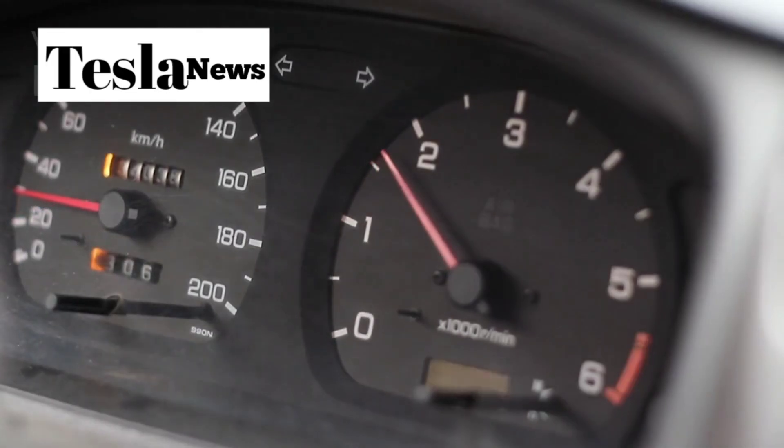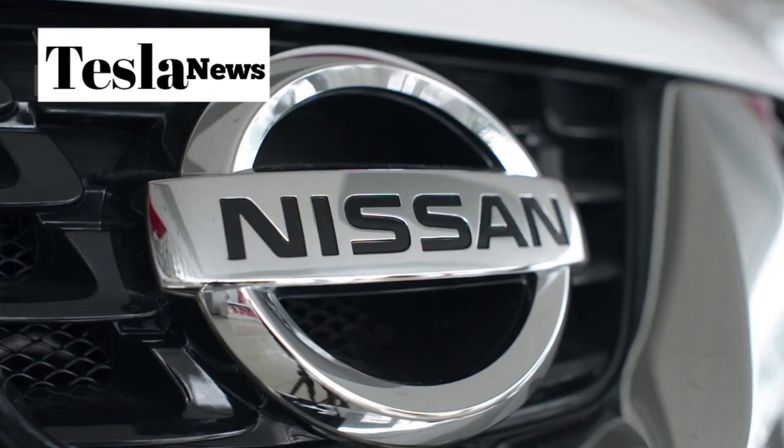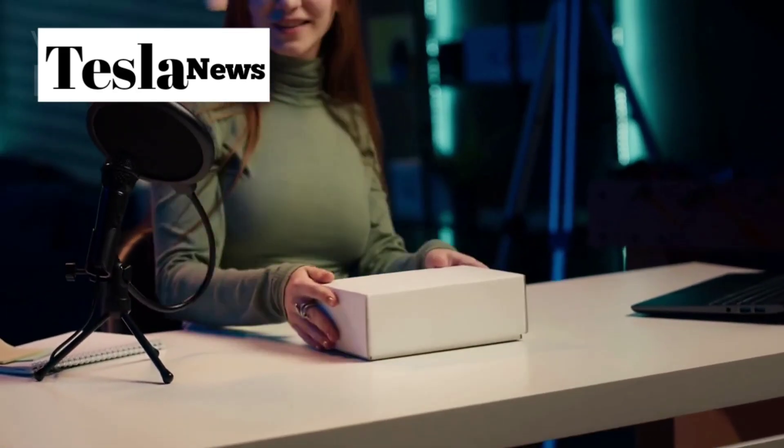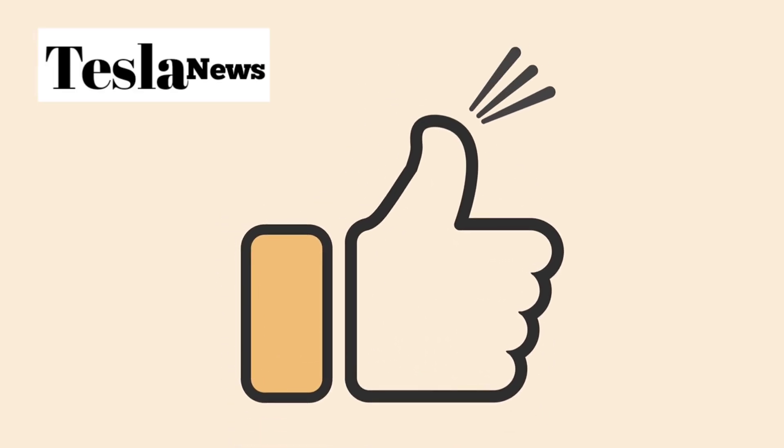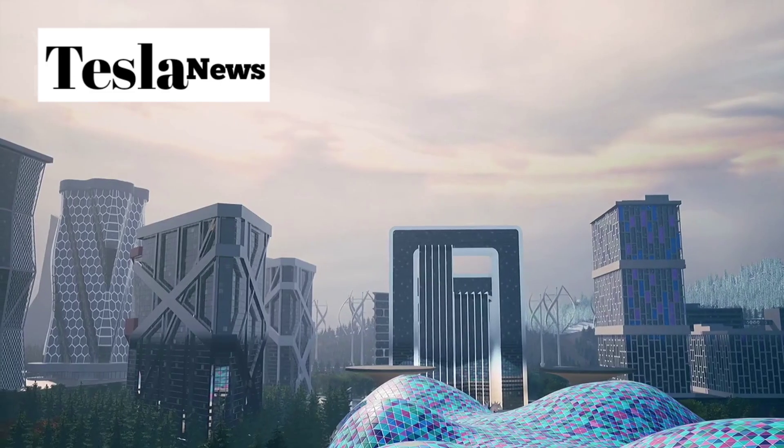If this breakdown opened your eyes to what Tesla is really doing, make sure you're subscribed to Tesla Torch because we're going to keep exposing the engineering secrets that are reshaping transportation. Hit that like button if you want to see more content like this, and let me know in the comments: are you ready to drive the future?